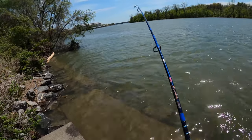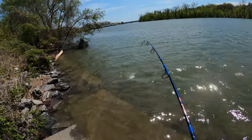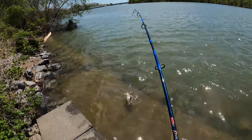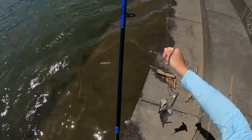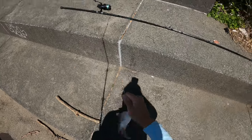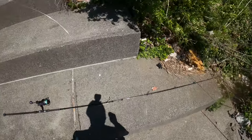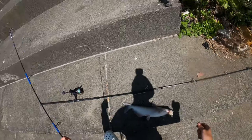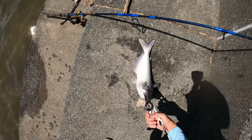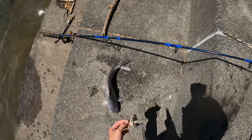I think I'm on something. I might have snagged something. Oh yeah, I do have something - it's a blue cat! This is on the cut mullet. There you go, let's take him off here. Such a small catfish took a big piece of bait. It's like my 4/0 Gamakatsu or something. Let's let this guy back.